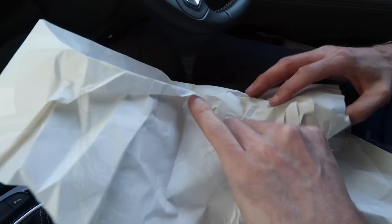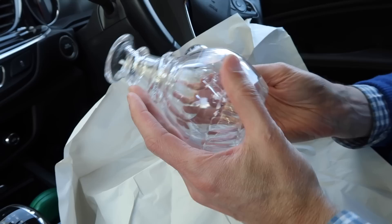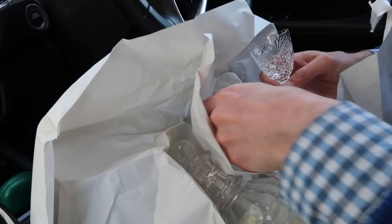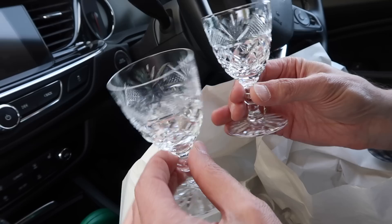This is the Georgian decanter. It's beautiful, I really love it — it looks nice. And then we bought two matching crystal glasses. Beautiful. Now you can enjoy a nice sip, a glass of sherry or awesome port in the attic. I love it, it's gorgeous.